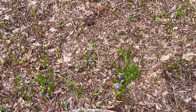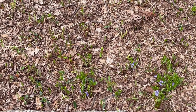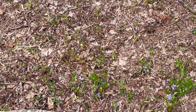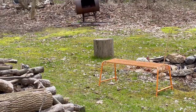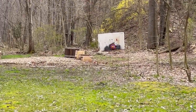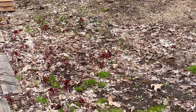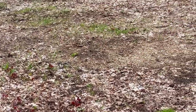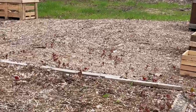So many maple sprouts. All this periwinkle coming up. And the knotweed is coming back — I'm going to have to come through here with the mower.